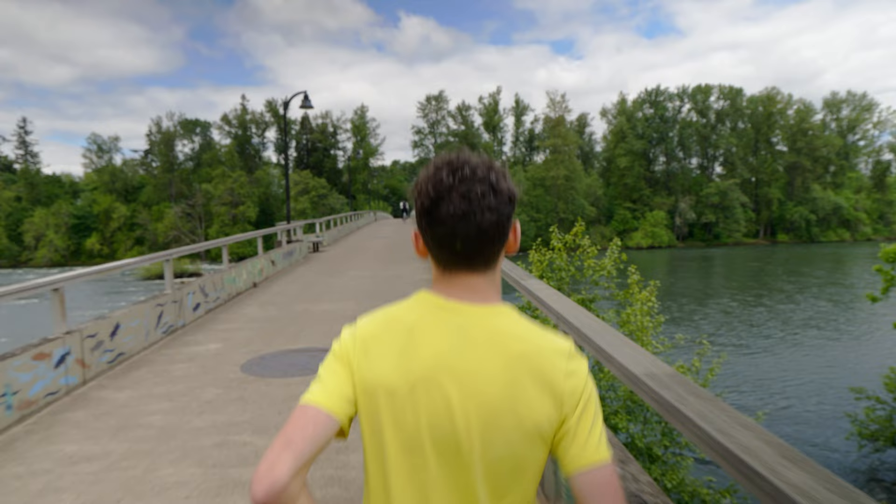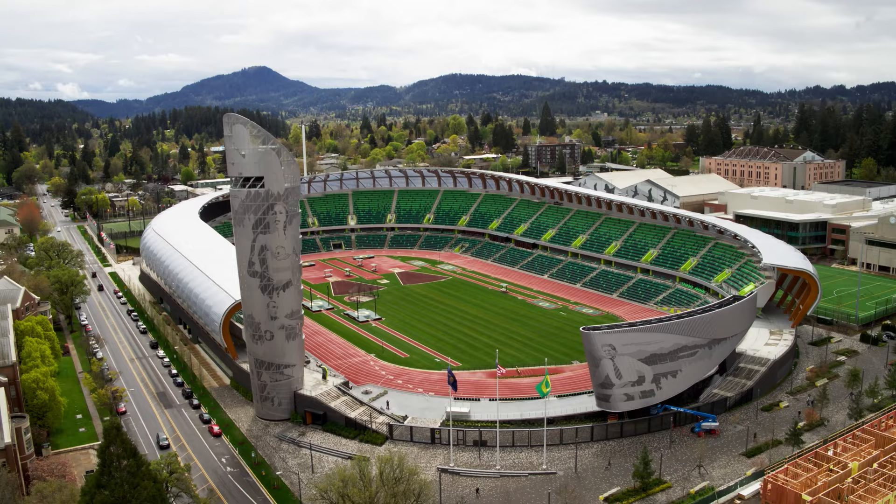We're here at the University of Oregon, just a few blocks away from Hayward Field, where nearly 60 years ago Coach Bill Bowerman invited members of the community to participate in something that he called jogging. Ever since then, the community and the University of Oregon have strived to provide the best environment for people to go out, exercise, and compete here in this amazing environment.